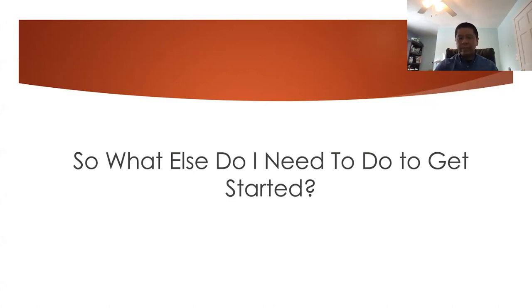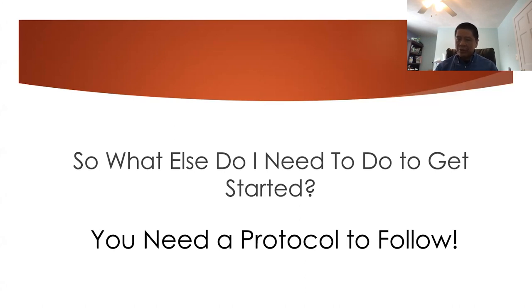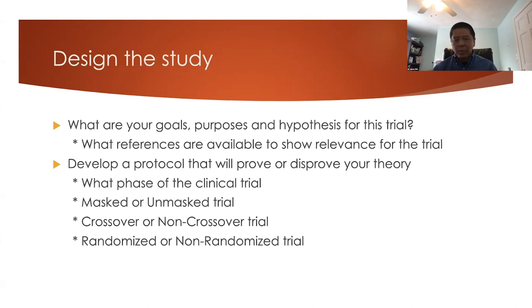What else do we need to do to get started? One of the main things is knowing what we're trying to accomplish, so we need a protocol to follow. We need to design a study — figuring out your goals, purposes, or hypothesis for the trial, and what references support your rationale. Do you want to show one contact lens works better than another, or that one therapy is more successful than another? If you're working with a company, this question may already be answered and presented to you.